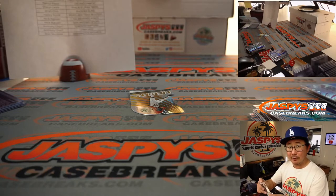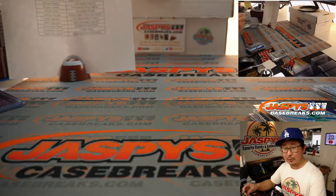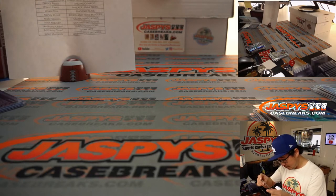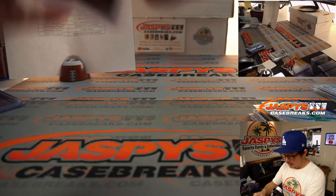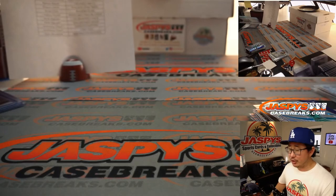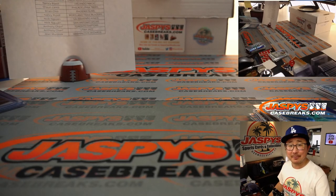We just popped open a fresh master case, so we can go two boxes at a time to search for the case hit - the Galactic parallel, which is one per master case. This one's going to be for anything in the Bucks, so let's continue the galactic hunt. I'm Joe for Jaspie's - more LaMellos, more of the top rookies from this year. I'll see you next time. Bye!